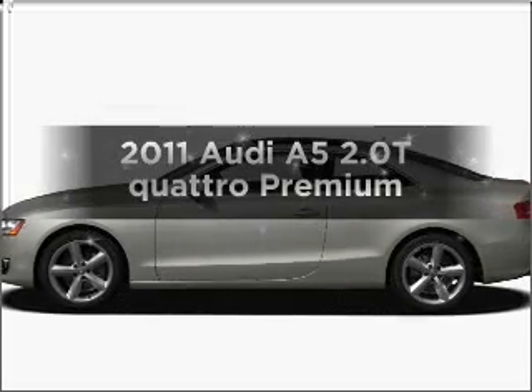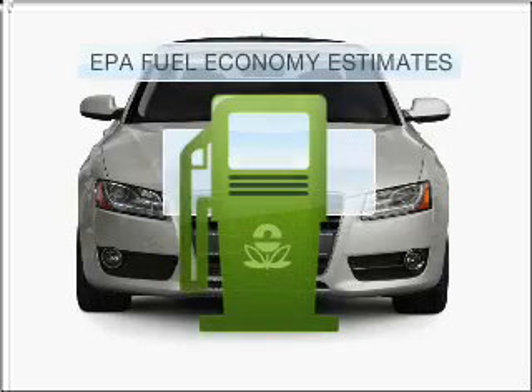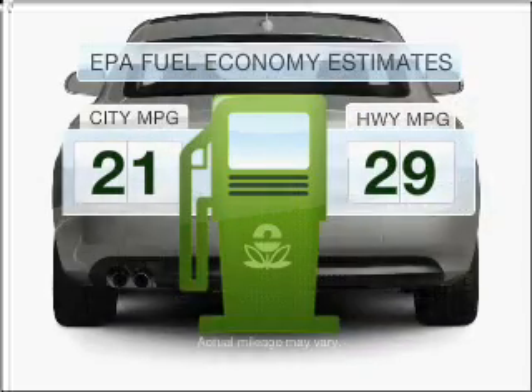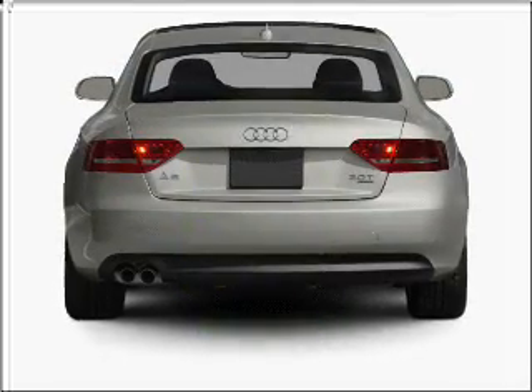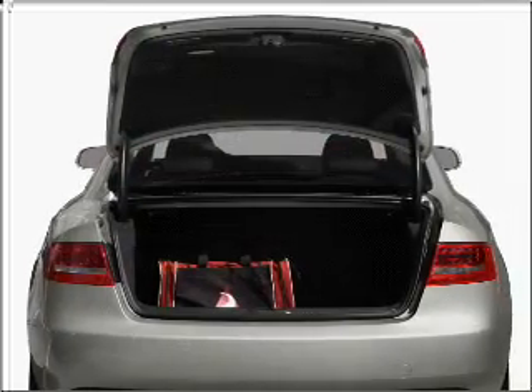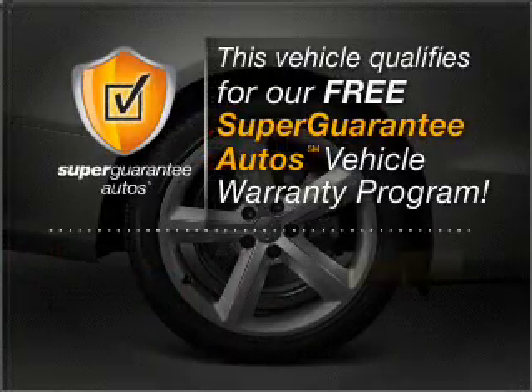Check out this 2011 Audi A5. This is the set of wheels you've been looking for. Save your money. Make less trips to the gas station when driving this fuel-efficient vehicle with an efficient four-cylinder engine that responds smoothly to its automatic transmission. This vehicle qualifies for our free Super Guarantee Autos Vehicle Warranty Program.